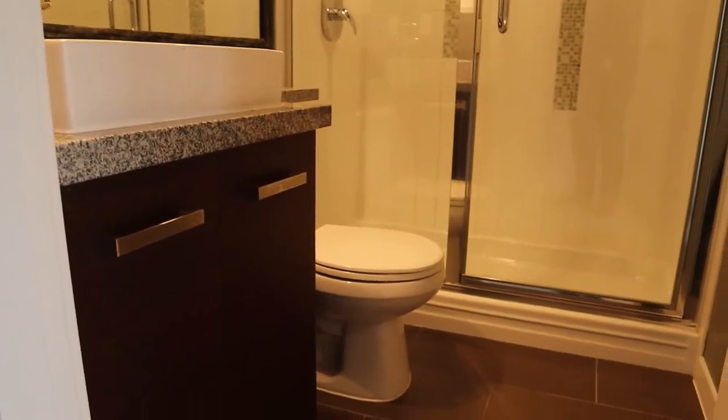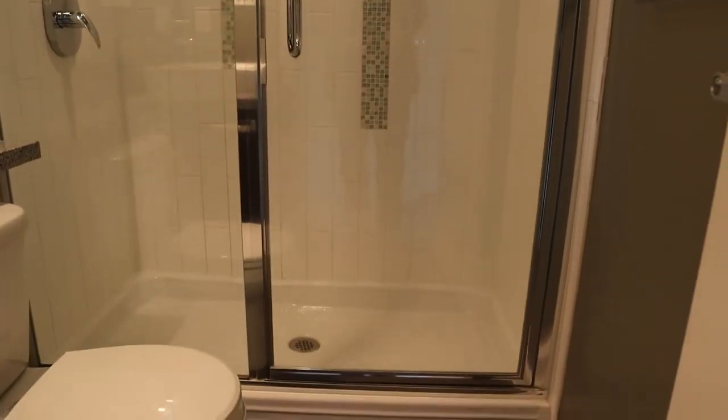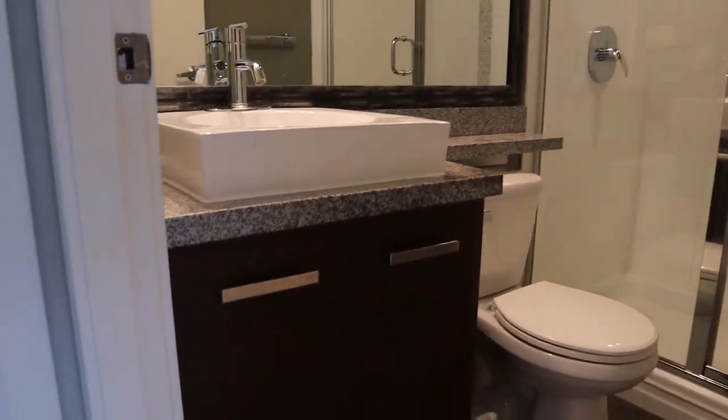And this would be the ensuite. There was a renovation done on this at some point. You can see the newer double stand-up shower with tiles — tile floor, tile surround — and it's got the above-counter sink.